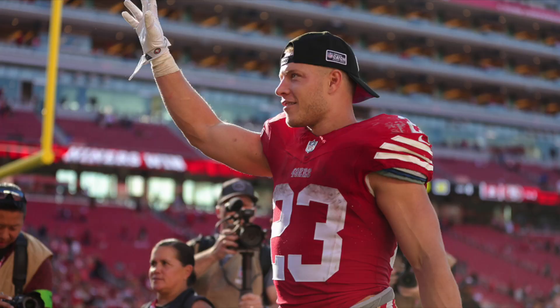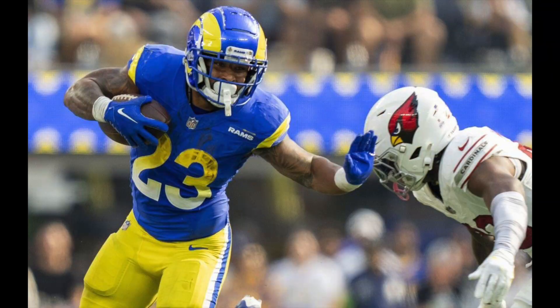What's happening, y'all? Coach Holloway back with you again. Today I want to do a video on one of the more underrated players in the NFL. Everybody knows that Christian McCaffrey is the best running back in the league this year, but who I want to talk to you about today is the best player not named Christian McCaffrey, and that's Kyron Williams.